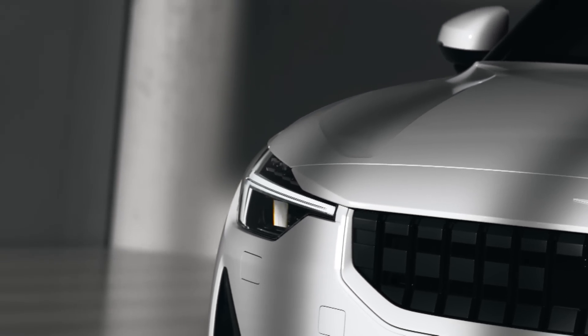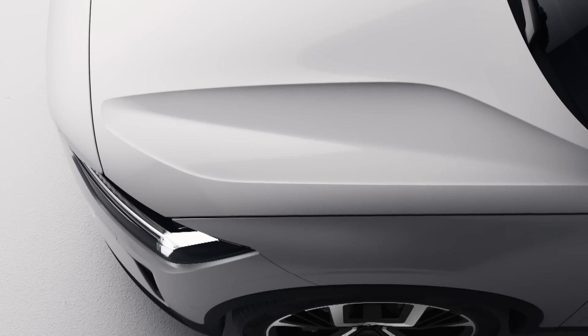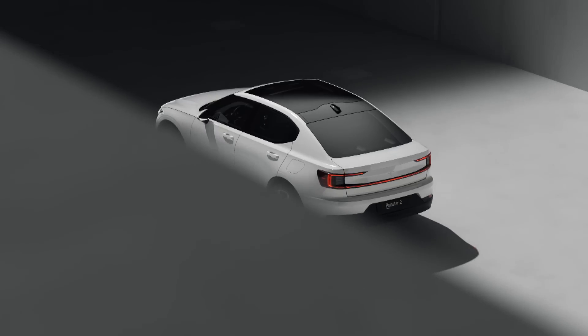Bold graphics, clear-cut architecture, sensual surfaces and a powerful stance materialize in an uncompromising, pure and progressive design which embodies the true DNA of Polestar.